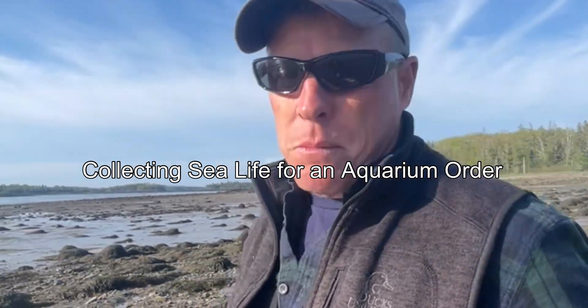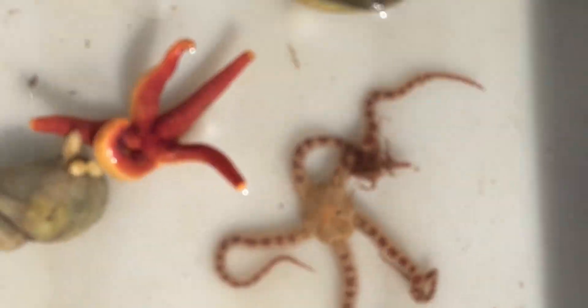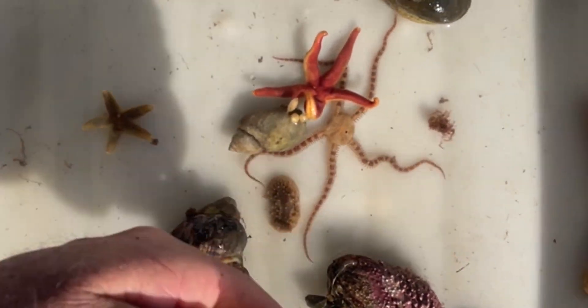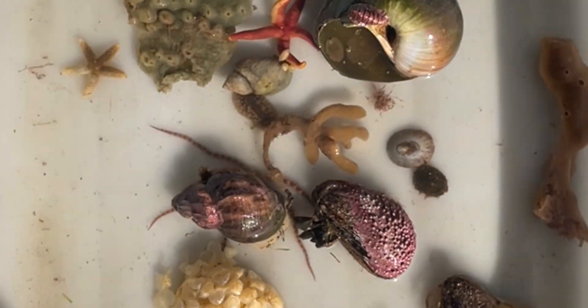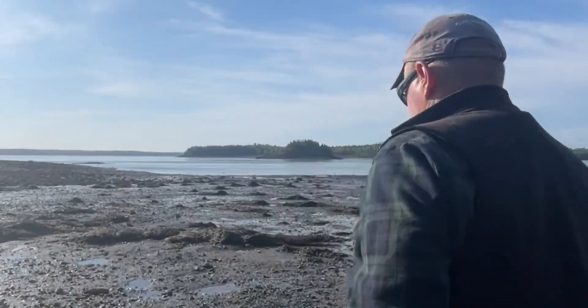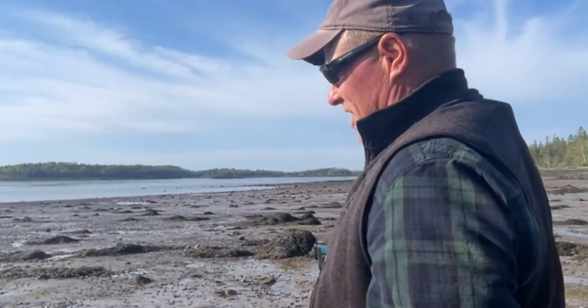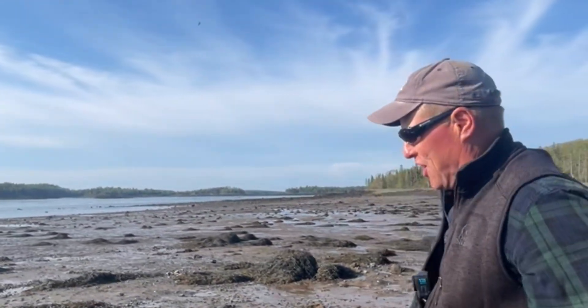I have no idea what specimens we're going to find, but we'll go down to the low tide mark. We'll probably find some little shrimp, some brittle stars, hopefully a sea peach or two. When the worms come up out of the mud, they grab you and you have to be very careful. The tide is going out — I could be swept out to sea where there's sharks.